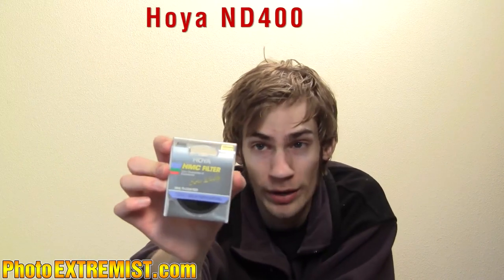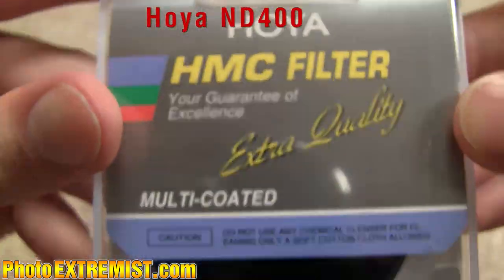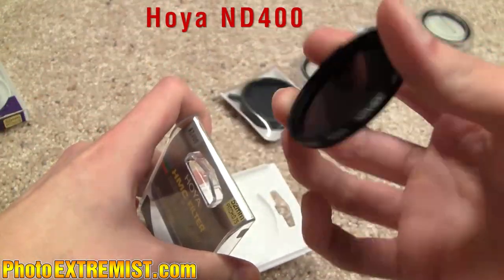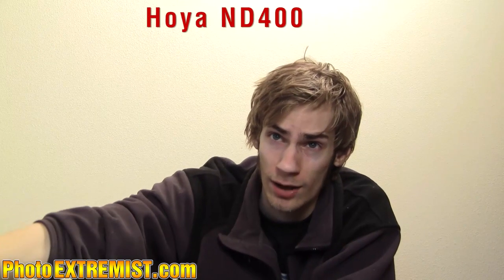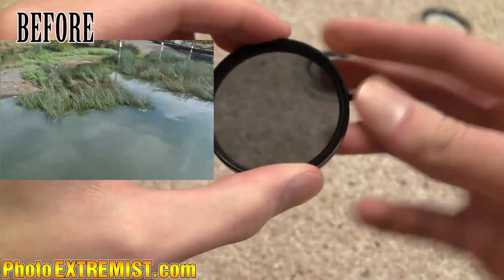Next up is the Hoya ND400 filter. This is an extremely dark black filter that you put on your lens, and it allows you to take very long exposures during the daytime. You can capture the movement of the clouds, or you can make the water in a lake look like milk — around 30 seconds of exposure in pure daylight with this filter.